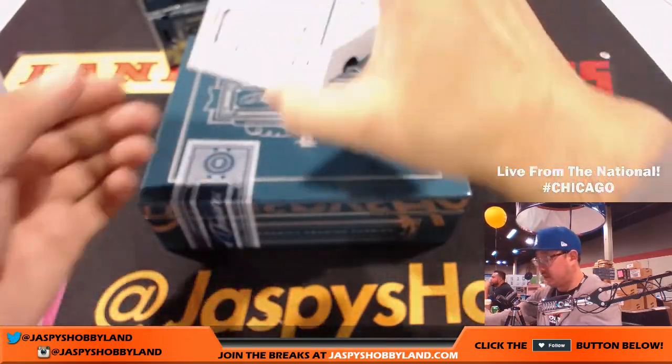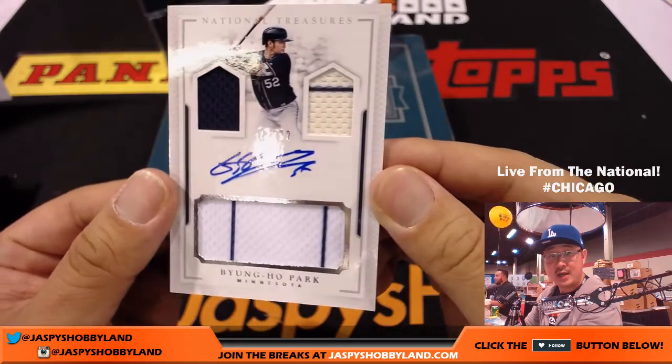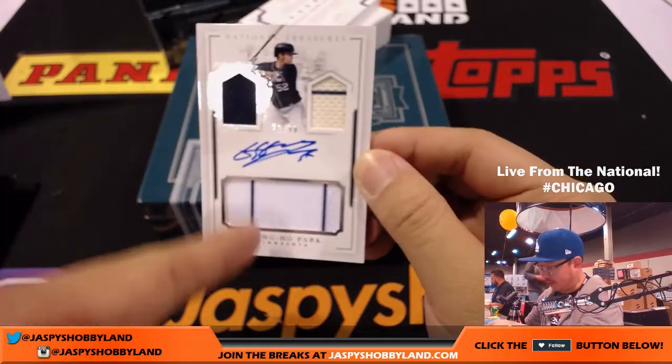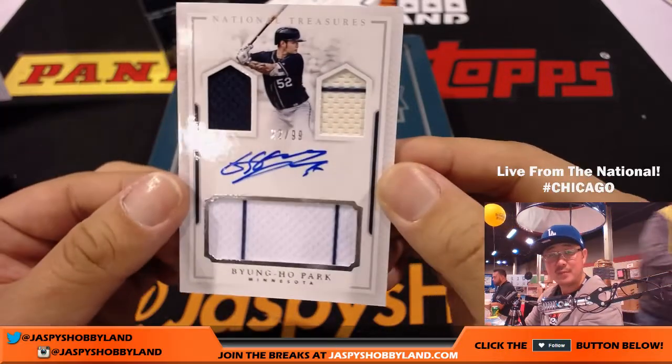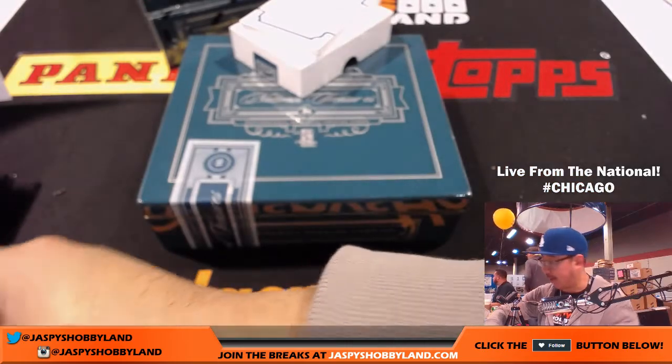Next up is the Korean slugger — Byungho Park, 22 out of 99. Looks like he's kind of winking, jack-o-lantern face right there. Those are the teeth. Or Park Byungho, if you kind of Koreanize it.